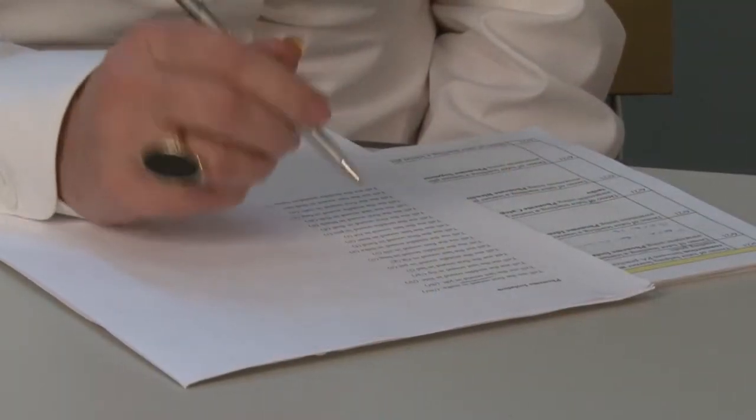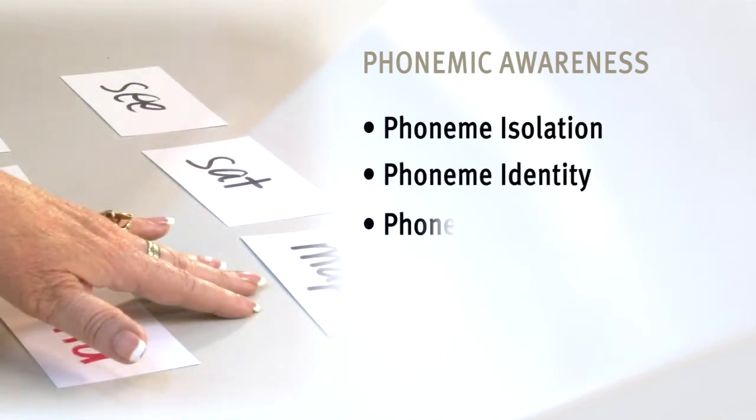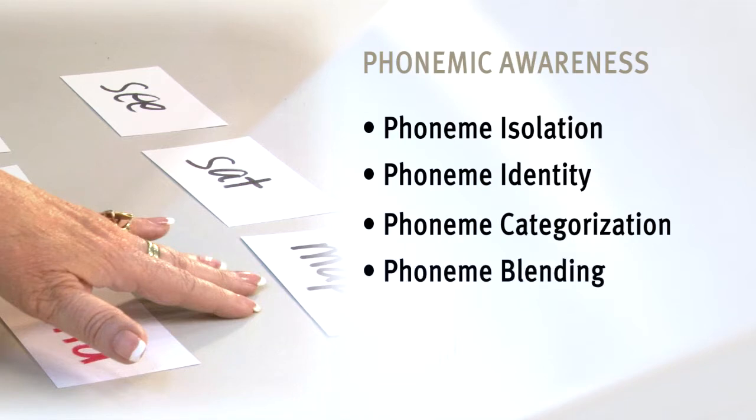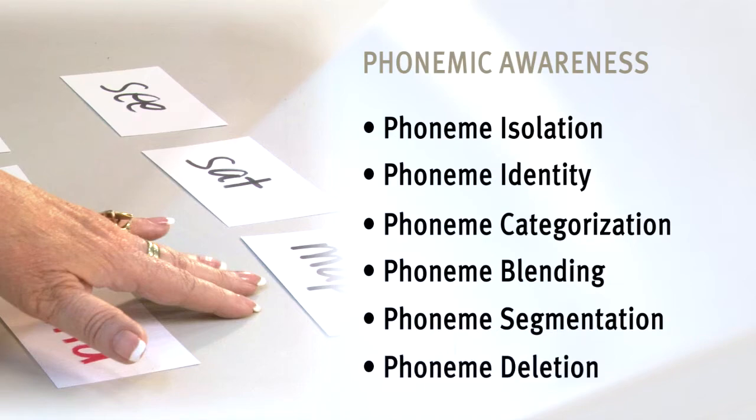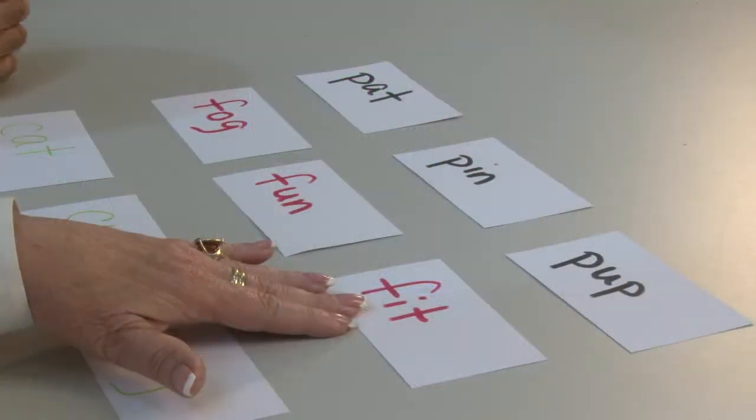The National Reading Panel has identified six tasks for phonemic awareness assessment and instruction: phoneme isolation, phoneme identity, phoneme categorization, phoneme blending, phoneme segmentation, and phoneme deletion. You can ask your learner to complete these tasks to see if there is a need for you to work on developing phonemic awareness.